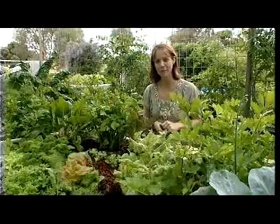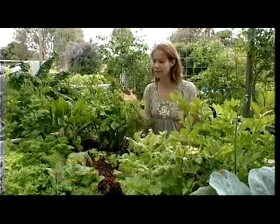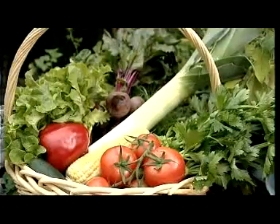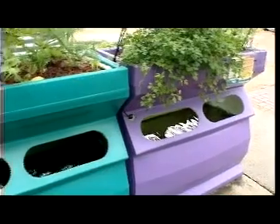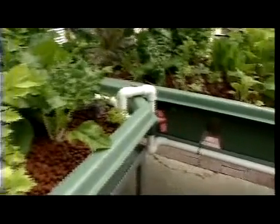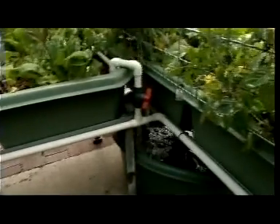Do you know where your food comes from? With a backyard aquaponics system you can grow an entire meal in your own backyard. A backyard aquaponics system combines aquaculture with hydroponics. You have a tank for farming fish below and garden beds for growing produce above. The water from the fish tank is used to irrigate the garden beds, saving water and providing your plants with all the nutrients they need.